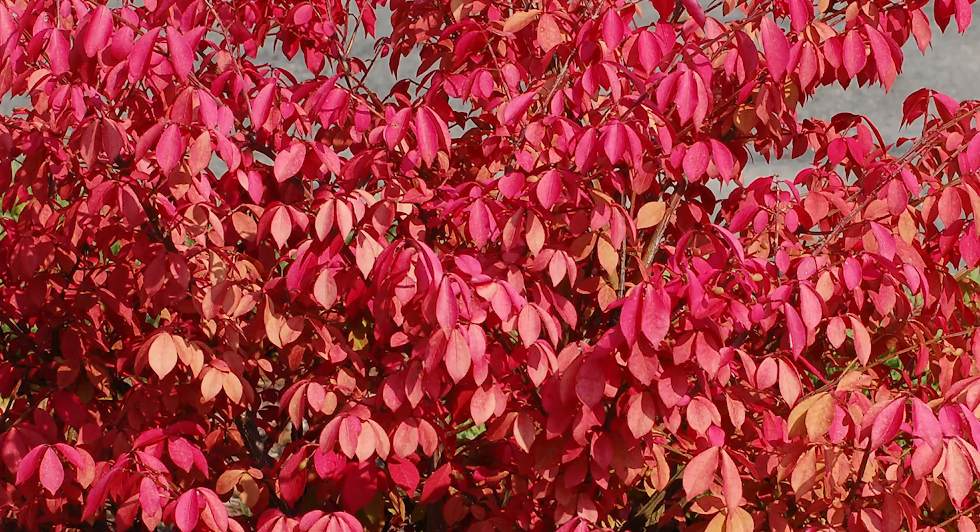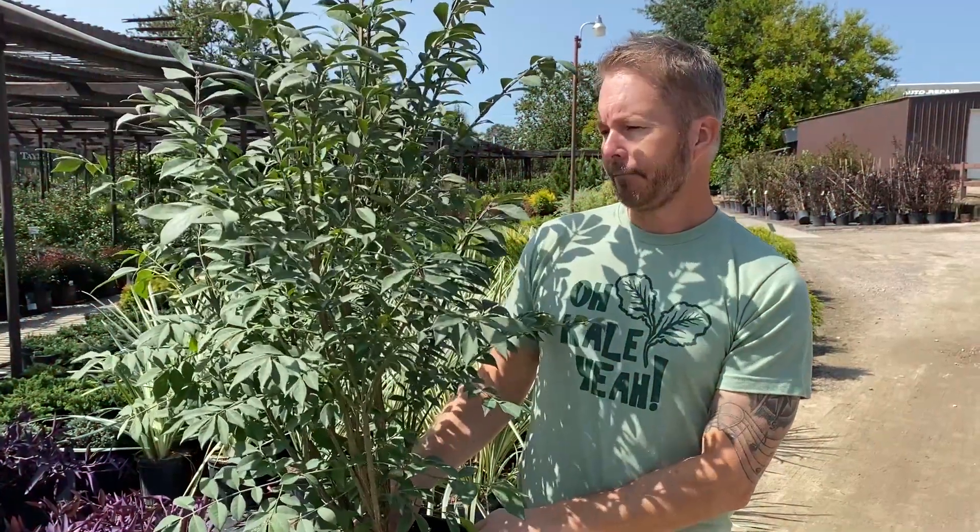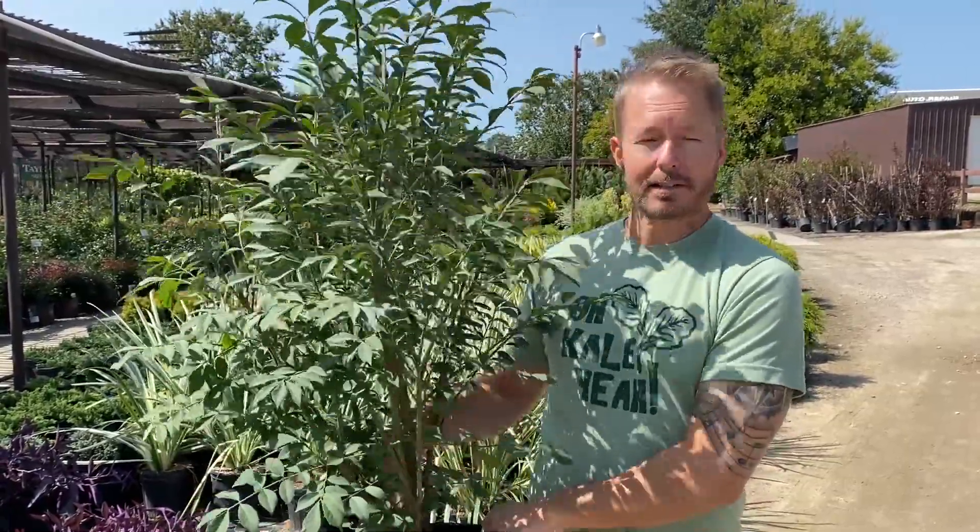This plant prefers mostly full sun, so put it in the very sunny area of your yard and you're going to love it. It's a great plant to add to your landscape.